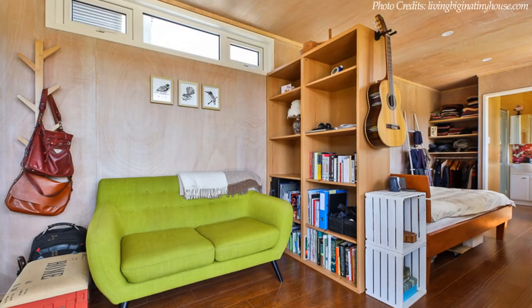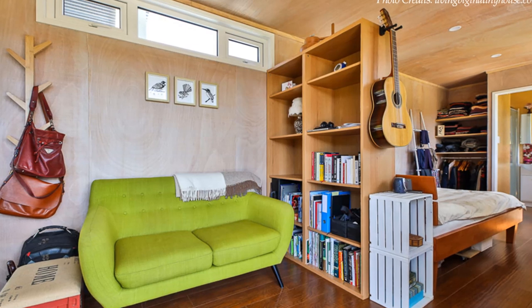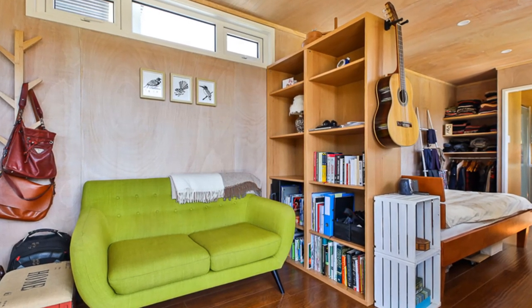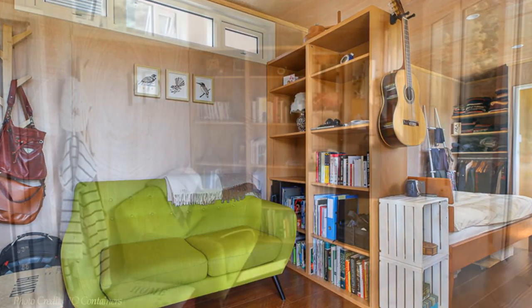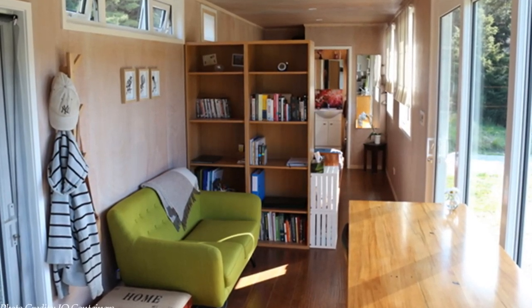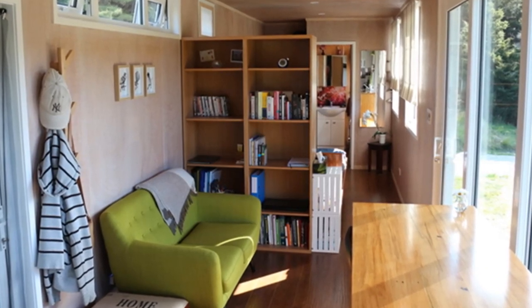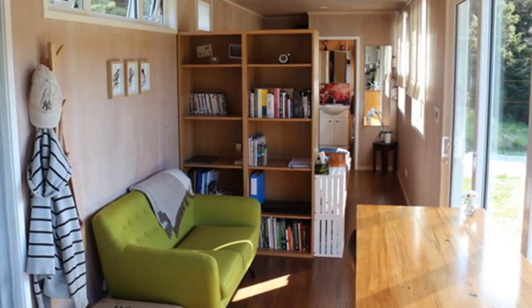The interior of the container home is framed out, insulated, and all the interior space is lined with plywood ceiling and walls, which add visual warmth to the interior space. The house is fitted with large glass windows and doors overlooking the lush green outdoors, with lots of natural light streaming in, creating a sunny and welcoming indoor space.